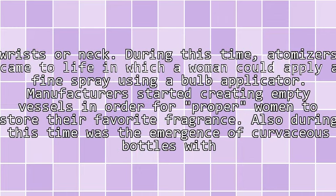During this time, atomizers came to life, in which a woman could apply a fine spray using a bulb applicator. Manufacturers started creating empty vessels in order for proper women to store their favorite fragrance. Also during this time was the emergence of curvaceous bottles with glass flowers.